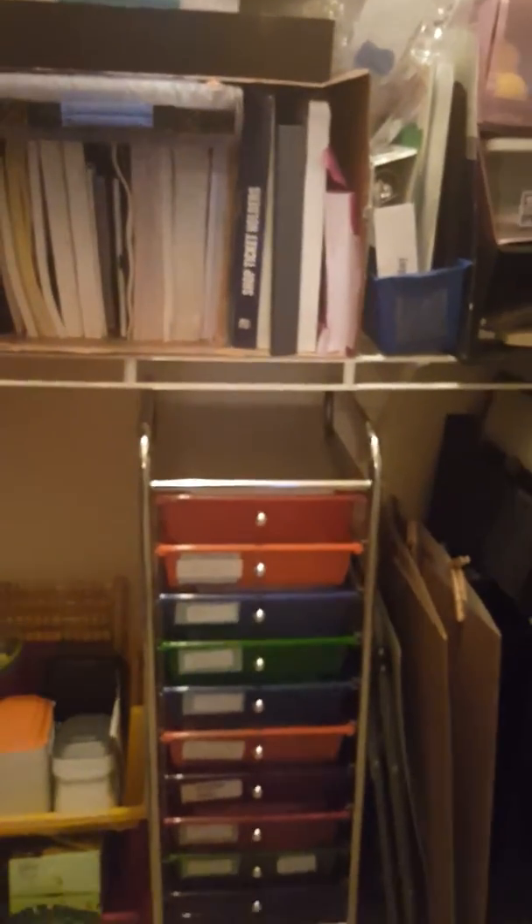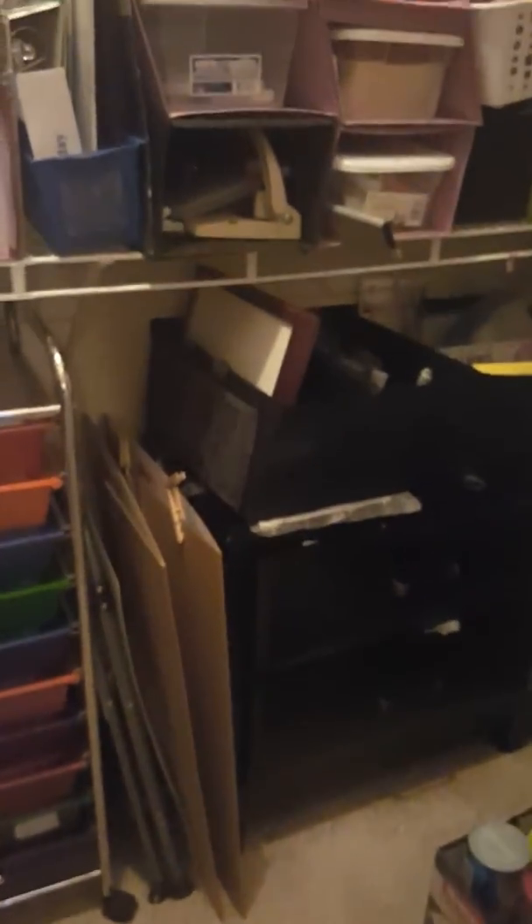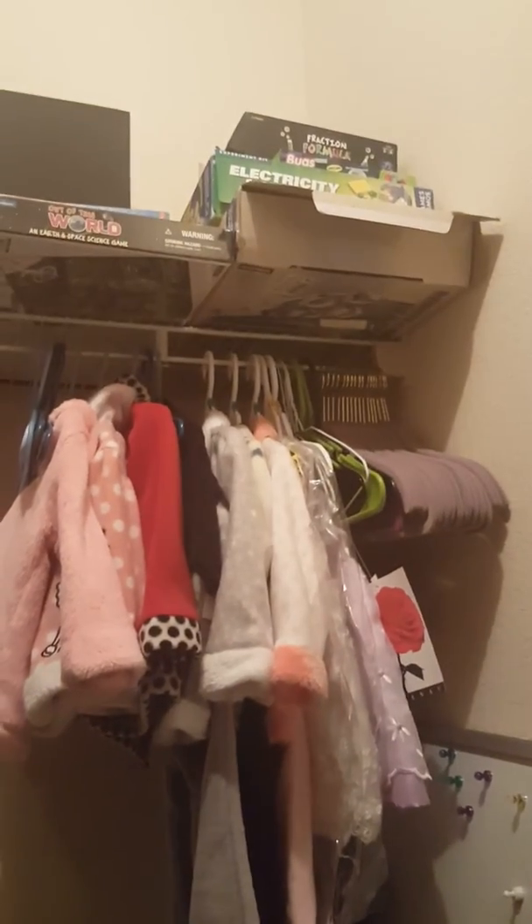So there you have it — this is my homeschool closet where we keep all of our homeschool resources and materials. I hope this video was interesting and I hope you maybe found something that you want to bring into your homeschool. Thank you for watching, don't forget to like this video and subscribe to my channel, and until I see you again in another video, you make it a great, great day.